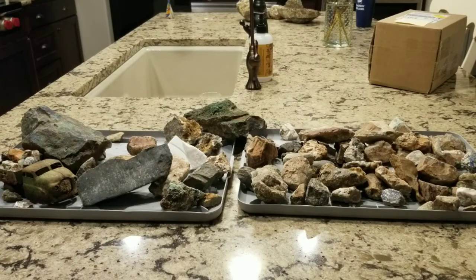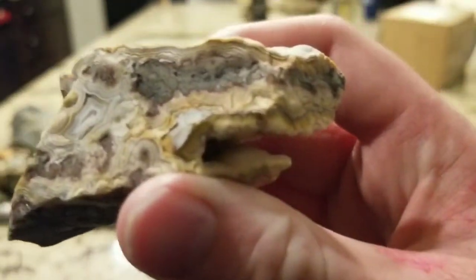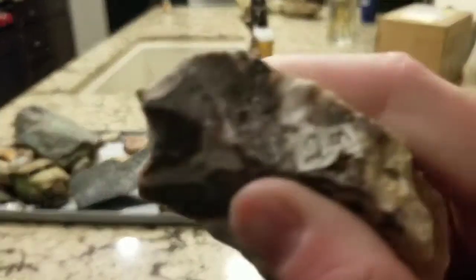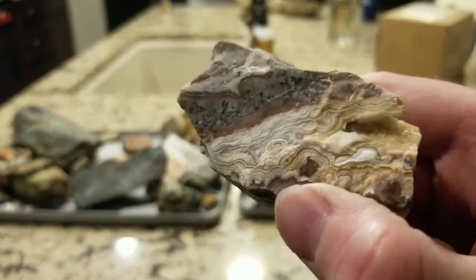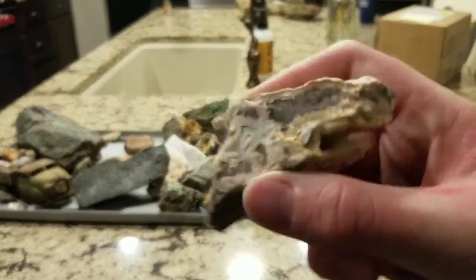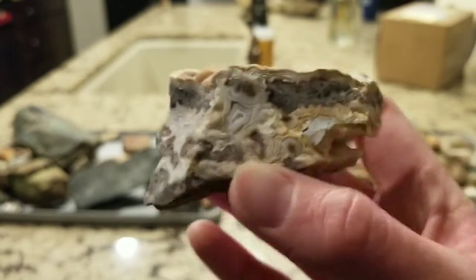This is a very interesting specimen of crazy lace agate. As you can see by the price tag, unfortunately I did not find this one — I did buy it at a rock shop in Ouray, Colorado, which is a very beautiful mountain town.